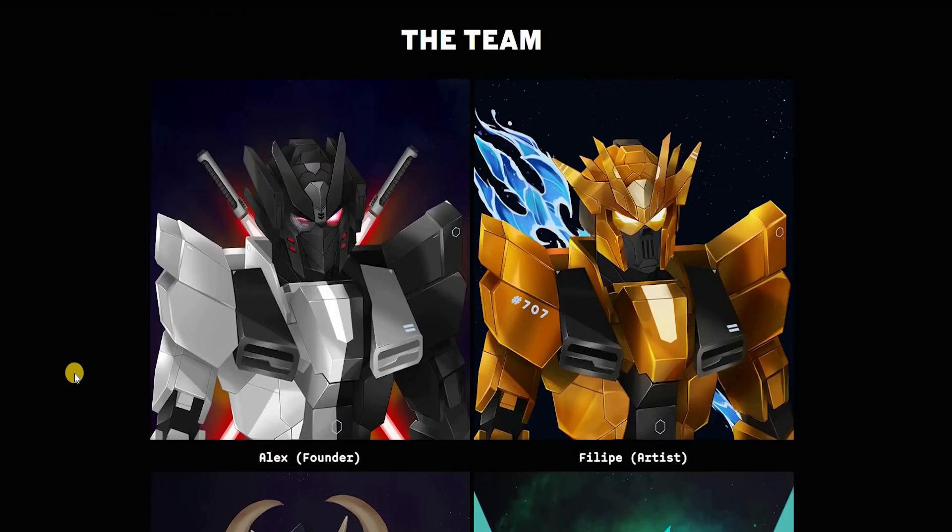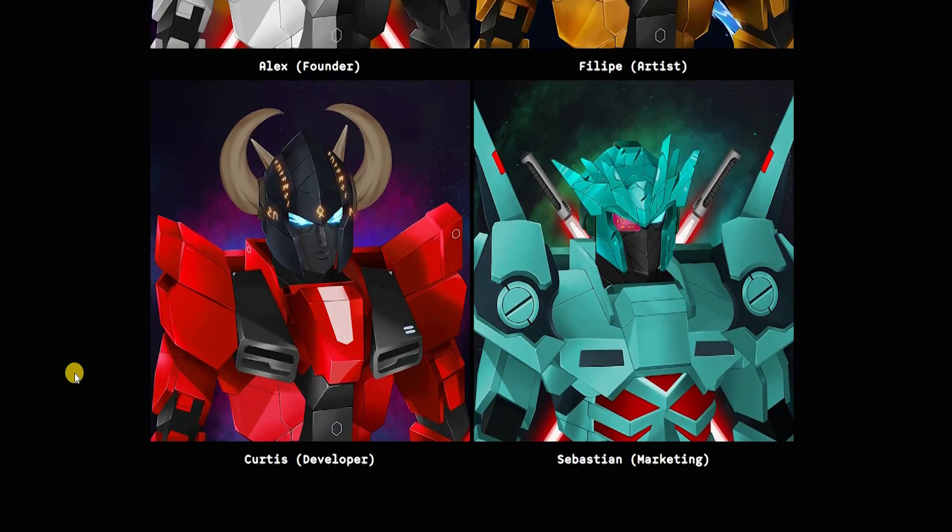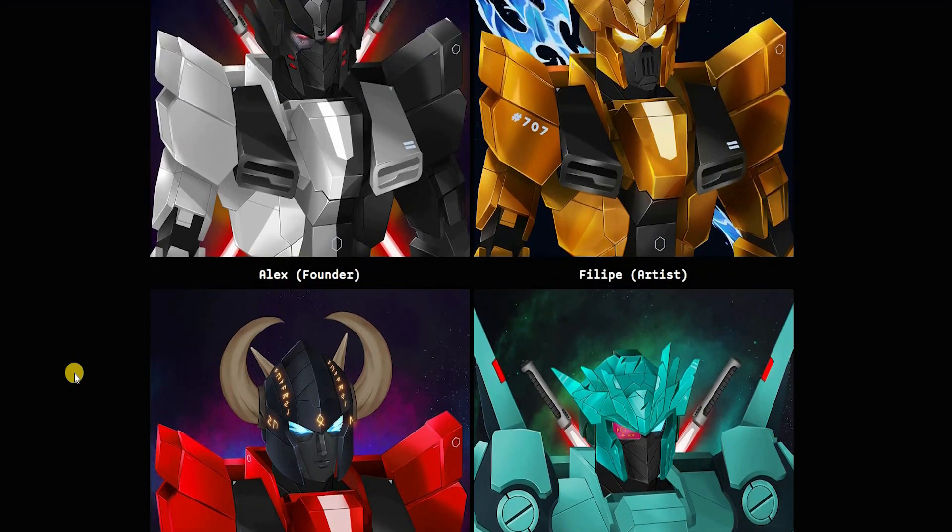Coming to the team — this is very important. If you want to understand the success potential of a team, first look at their roadmap, which clearly displays their strategies, how they'll be implementing and executing those strategies, and their understanding of the crypto and NFT space, and whether they have the potential to become the biggest NFTs in 2022. The team behind Bounty Bots — from the founder, to the artist, developer, and marketing team — have decades of experience under their belt, and combining that experience together, they're able to build a project that is not only scalable but also successful.